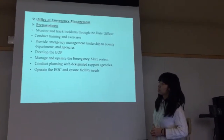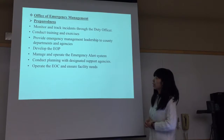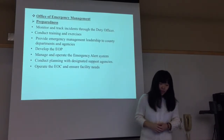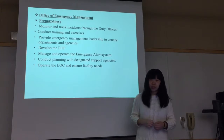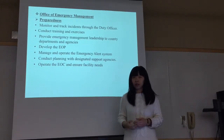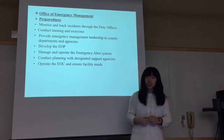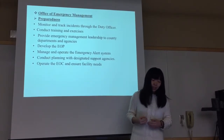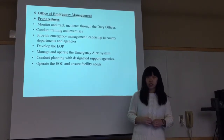The Office of Emergency Management's main responsibilities for preparedness are to monitor and track incidents through the duty organizations. They also conduct training and exercises, provide emergency management leadership to the duty organizations, and are responsible for developing the emergency operation plan, managing and operating the emergency alert system, contact planning with designated support agencies, and operating the emergency operation center.